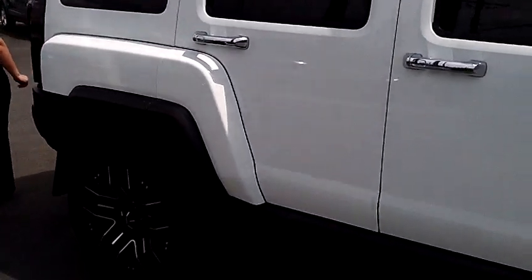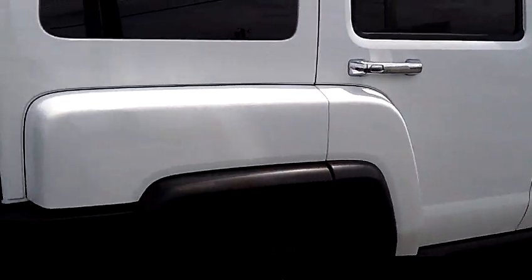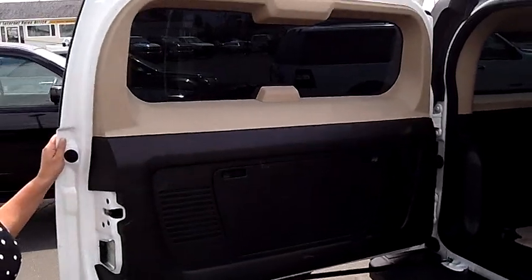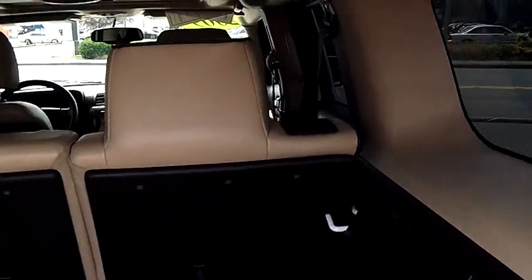Lots of cargo space. Going into the back here, there's a full size spare. Lots of cargo space — if you push down the rear seats, you get even more room.